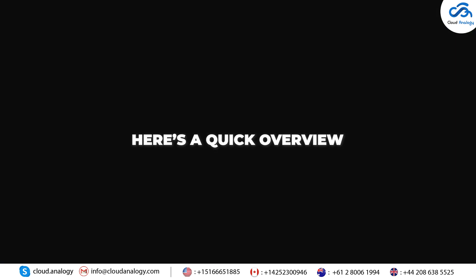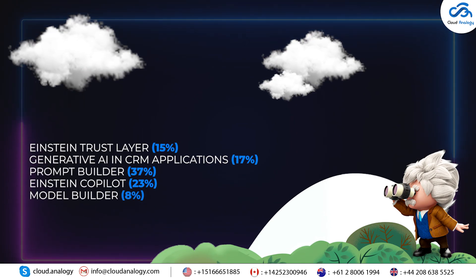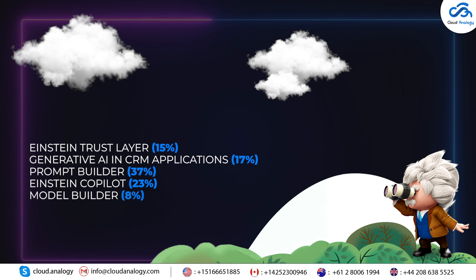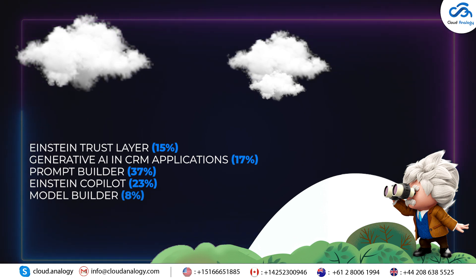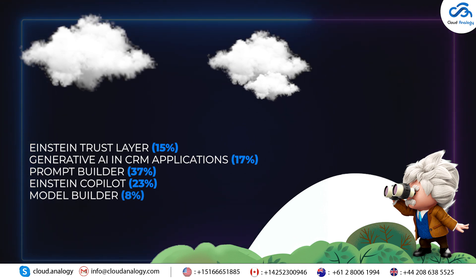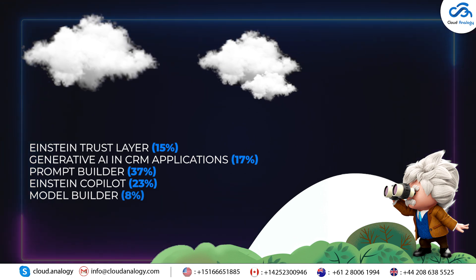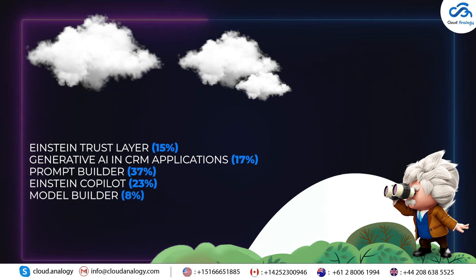Here's a quick overview of what the exam will test your knowledge on. First, 15% covers the Einstein Trust Layer, focusing on security and privacy features. Next, 17% is about generative AI in CRM applications, dealing with AI features for sales and service. 37% focuses on the Prompt Builder, teaching you how to create and manage prompts.